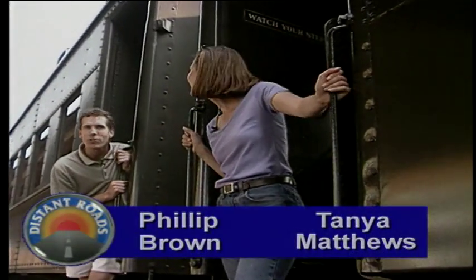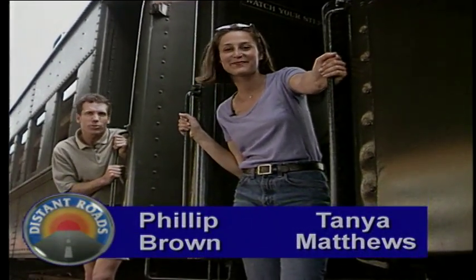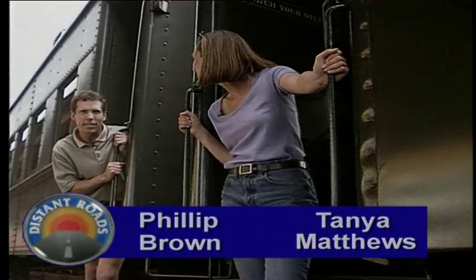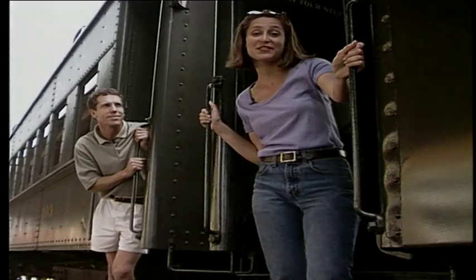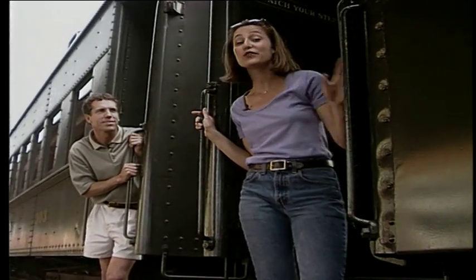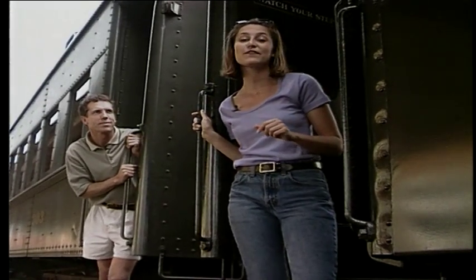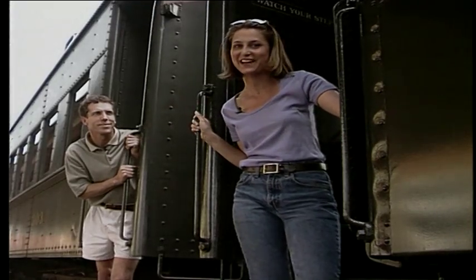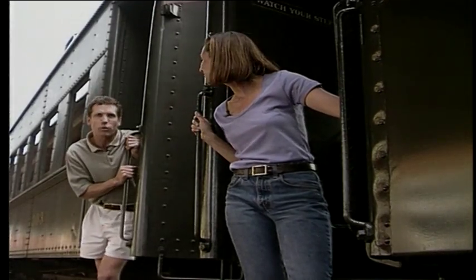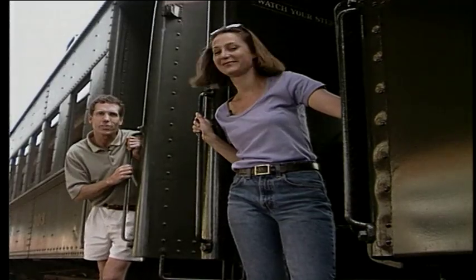Hi, I'm Philip Brown and welcome to our show, and I'm Tanya Matthews. We're just boarding the Moscow excursion as we take a ride on a 1920s coal-fired steam locomotive. We have a great show planned for you today — we're going to take a closer look at the trains, the coal mines that fueled them, as well as some of the beautiful scenery here in Northeastern Pennsylvania, so sit back and relax as we go full steam ahead for more great adventure.